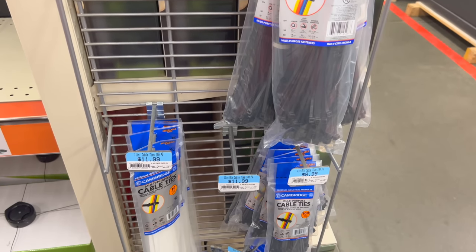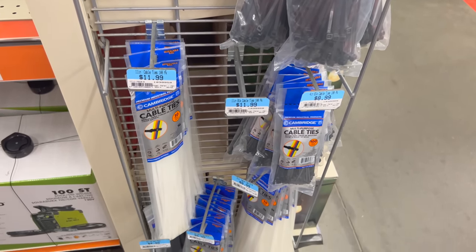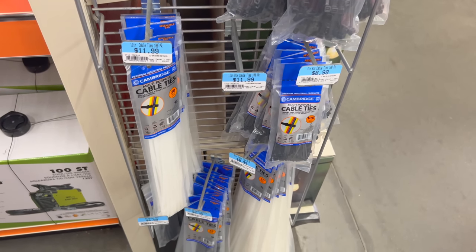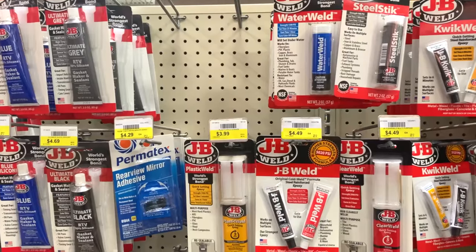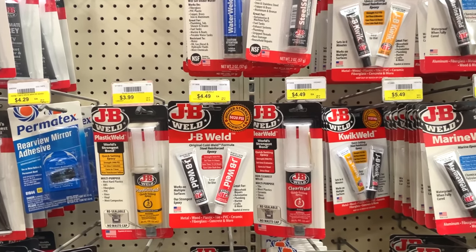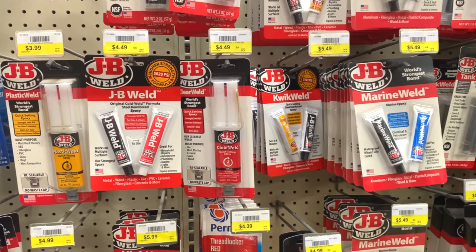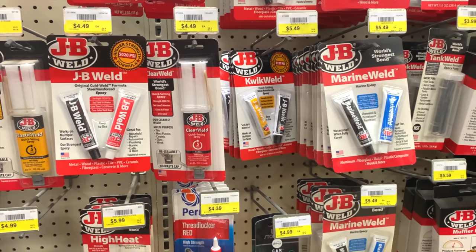Zip ties are also good to have. Smaller ones work well to make repairs to gear, while larger ones can be used to make temporary repairs to larger structures or equipment, or even as restraints. Super glue and epoxies are good to stockpile since they can be used to make repairs where zip ties or tape aren't really ideal. Some epoxies can even be used on metal and can form a pretty strong bond.